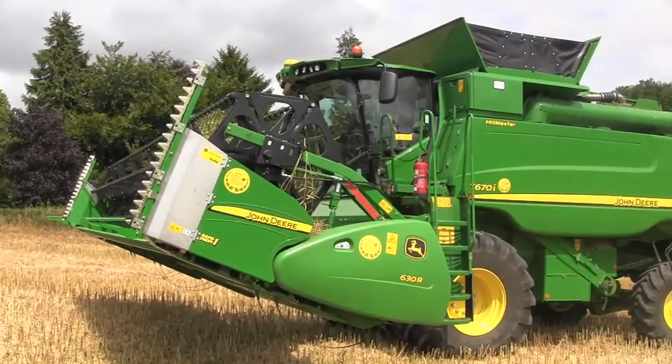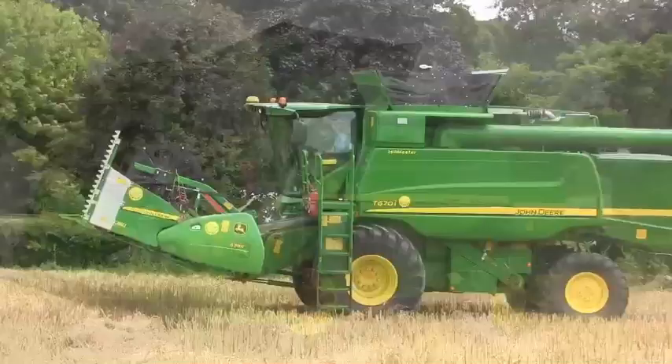The first day of combining is taking place here in Upham, Hampshire. I'm here to meet Dan Honisette of George Rees Farming to see how he's going.